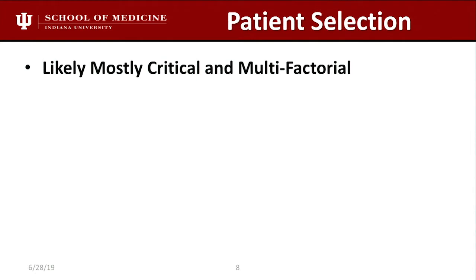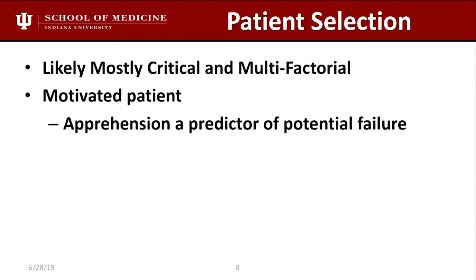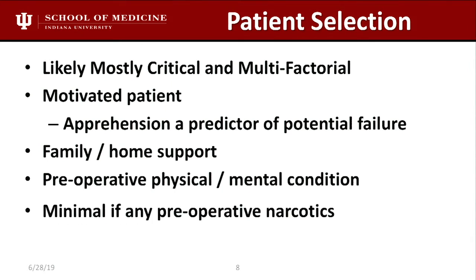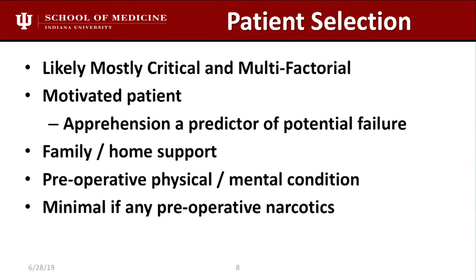Patient selection is multifactorial. A motivated patient is a clear predictor that they'll go home, as is family home support, their preoperative physical and mental condition, and minimal preoperative narcotics. Let's talk about the medical risk — this is the key. Selecting a young, healthy patient is relatively straightforward, but that's probably a small percentage.